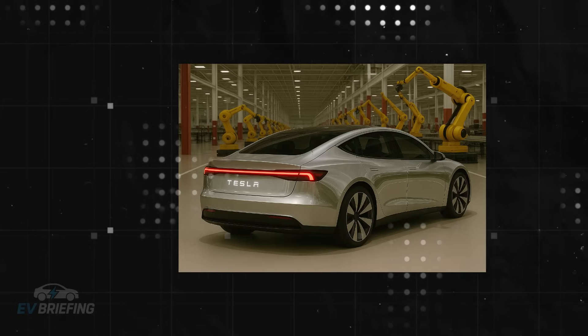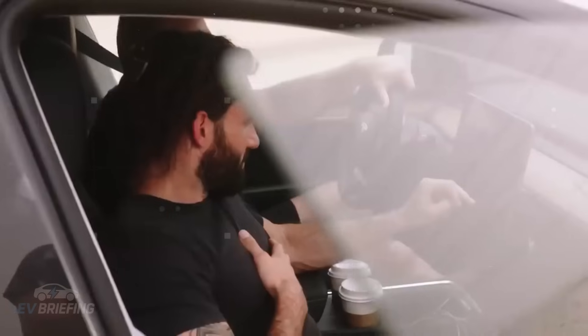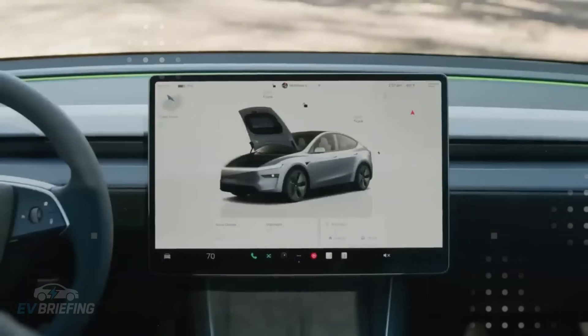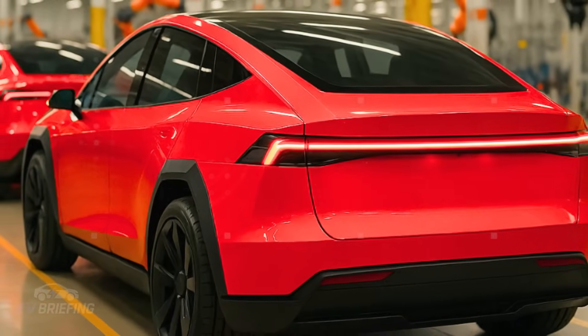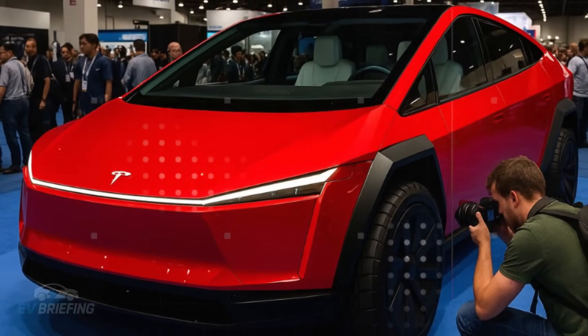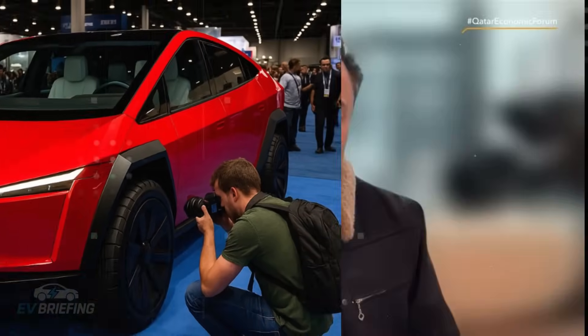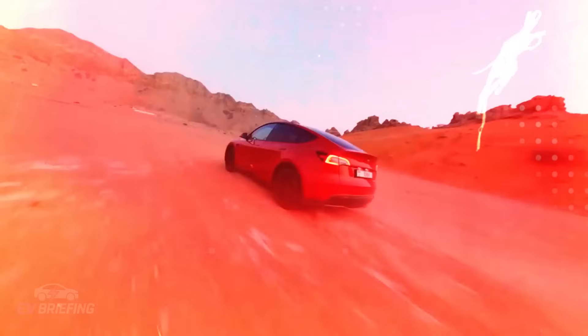Unlike anything Tesla had ever done before, this car wasn't born to be a luxury icon or a futuristic millionaire's toy. It was designed to be the first true Tesla available to the masses. Every component was cleverly repositioned. Perhaps the most impressive is hidden under the floor — the new integrated structural battery — which is not just a power source, but part of the car's very structure, fused directly to the chassis using a 16,000-ton gigacasting.